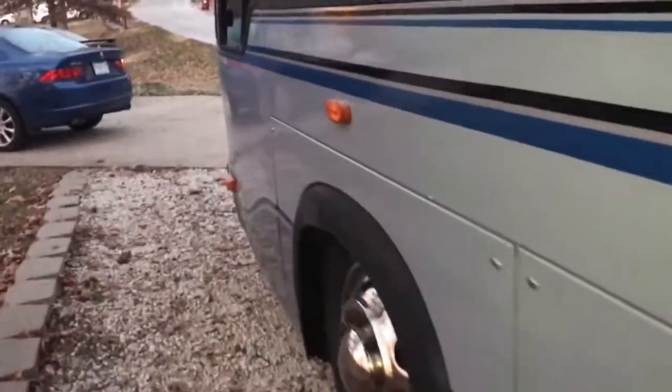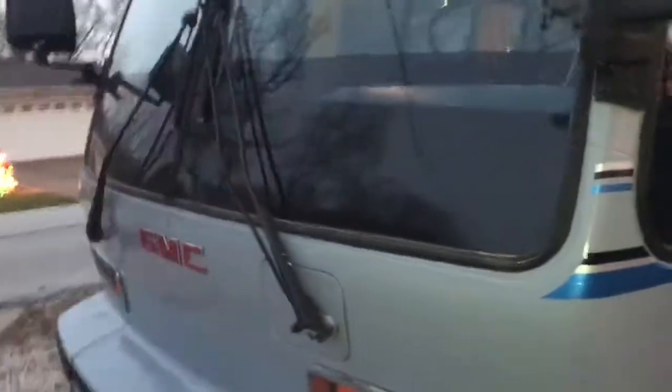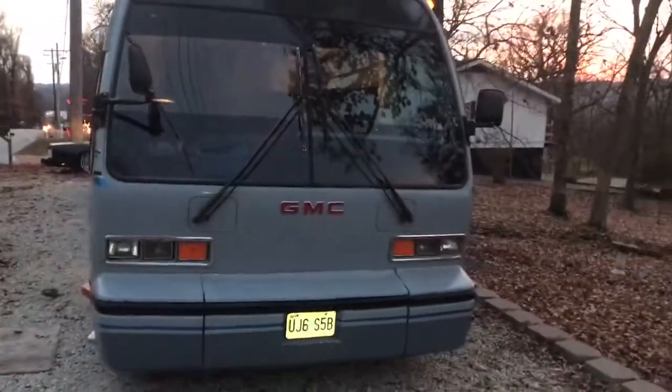It's got lower cabinets and compartments that house things from inverters to boxes for the fuse boxes and tanks, et cetera.